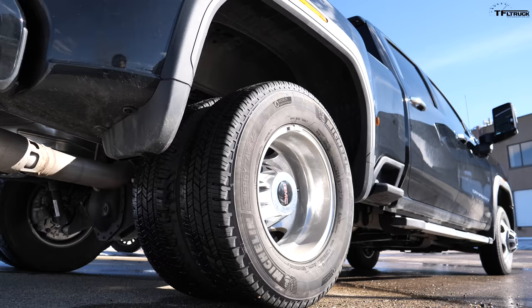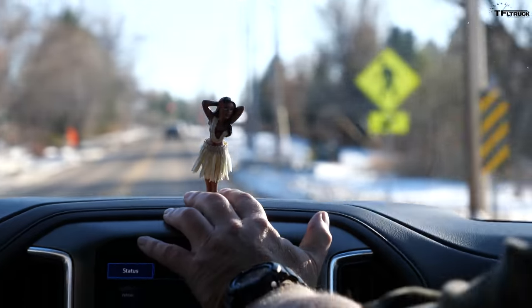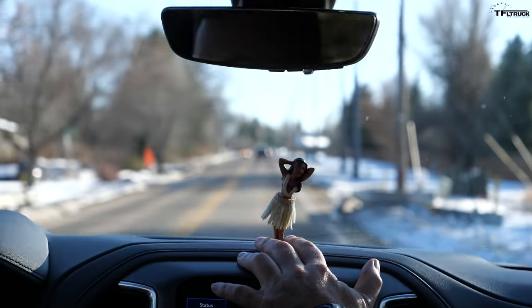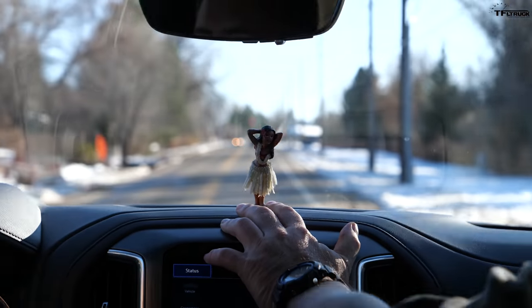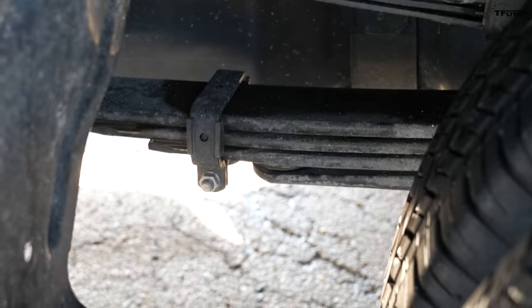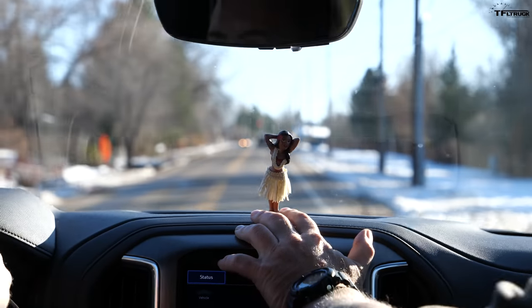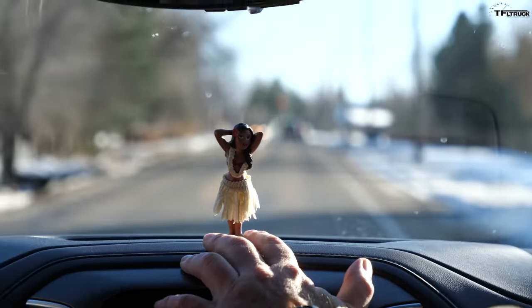Let's see how the dually does. Andre, I can tell you right now it gets a little bit stiffer. Well, no surprise — it's because we have beefy springs rated for over 5,200 pounds of payload. As far as dually's go, that wasn't too bad. I would give it a four out of ten.